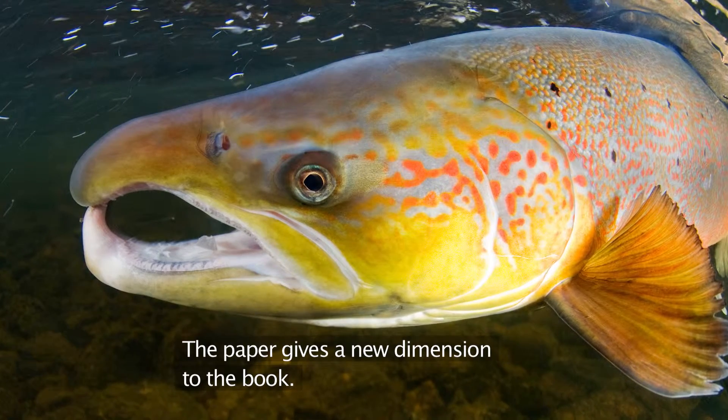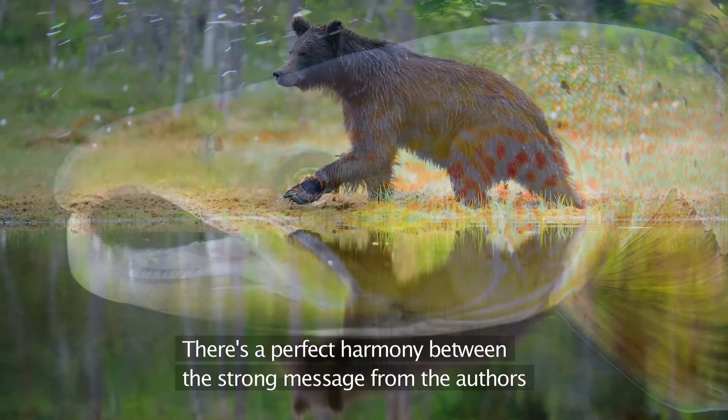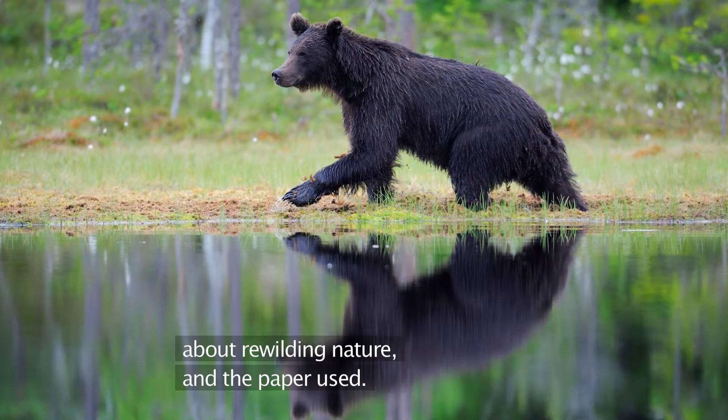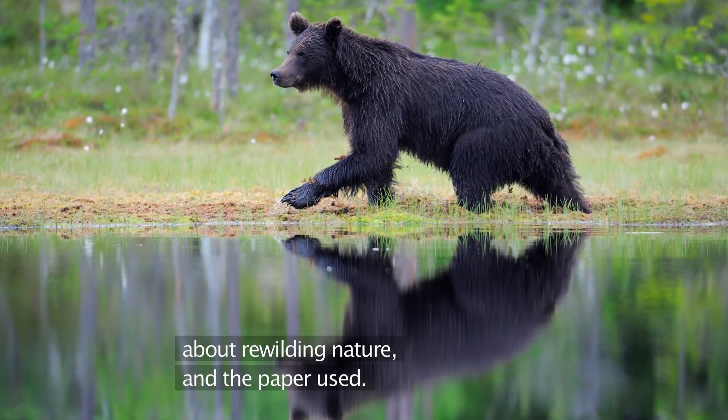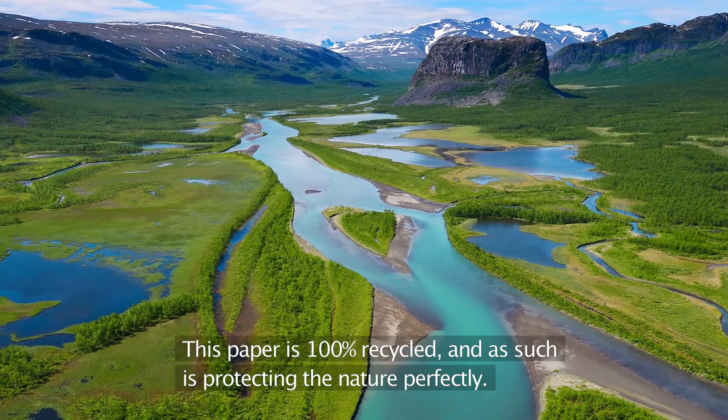The paper gave a new dimension to the book because there is a perfect harmony between the strong message from the author about rewriting the nature and the paper used. This paper is 100% recycled and as such is protecting the nature perfectly.